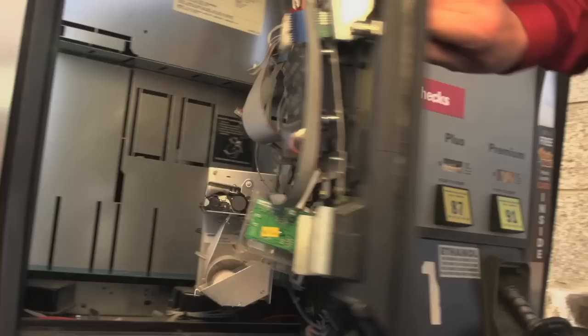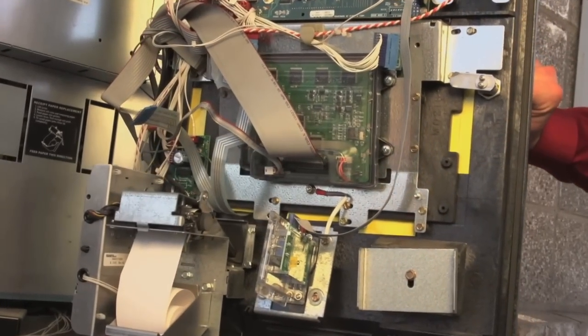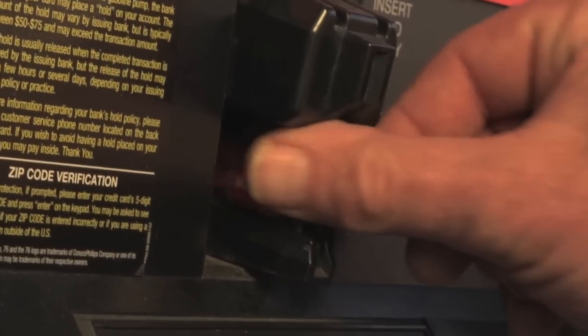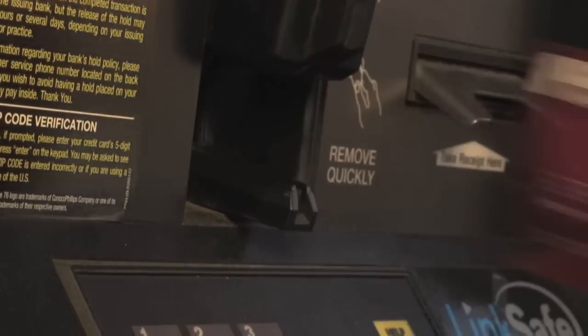Because thieves have access to the interiors of fuel dispensers, retailers nationwide are losing more than $3 billion a year in clear profit to fuel theft and credit card skimming. By planting skimming devices inside fuel dispensers, thieves gather consumer credit card information at an alarming rate.